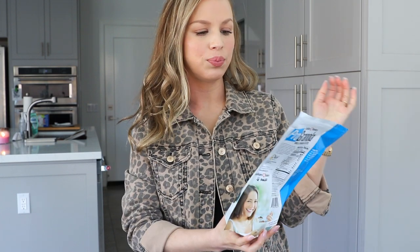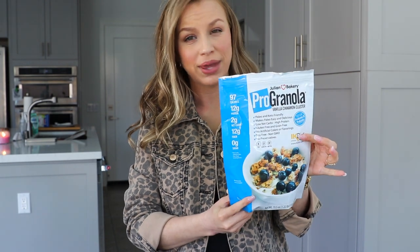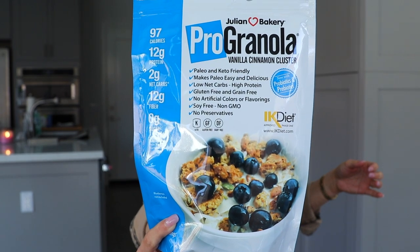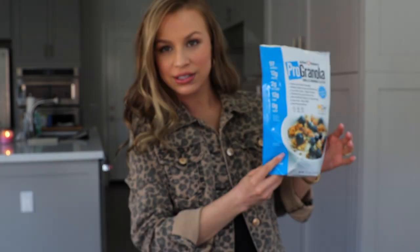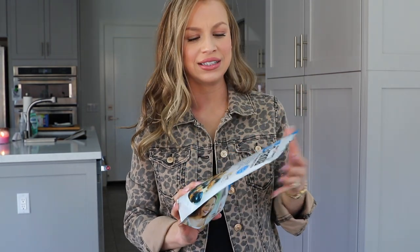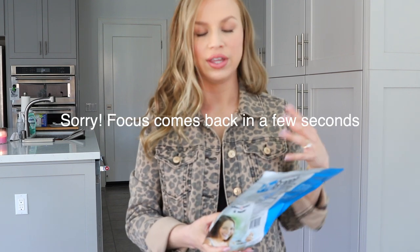Starting off with this little guy. This is called Pro Granola Vanilla Cinnamon Cluster. This is from Amazon. Let me put it up close so you can see, get a better look. I don't have it hooked up to my phone like I normally do, but this is a cereal — it's a granola that you could use as a cereal. I personally don't really like it as a granola; I only like it as a cereal because it's kind of fine and kind of strange.